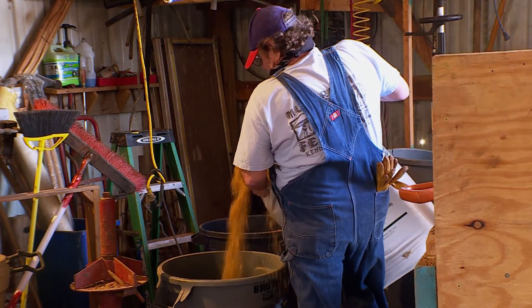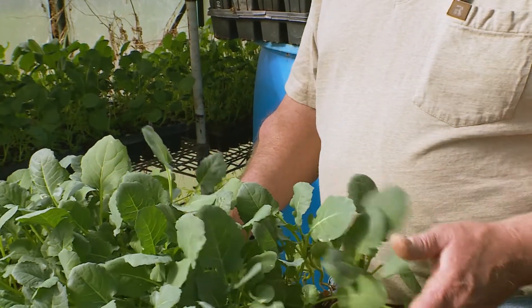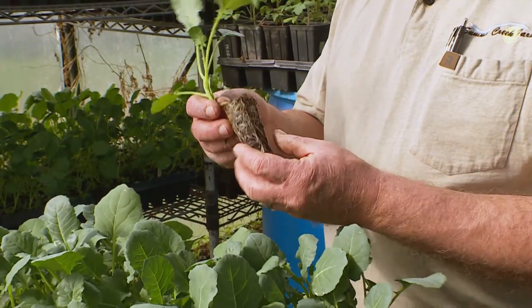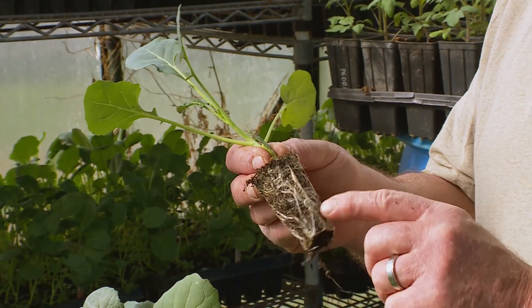The farm's current seed starter mix is the result of years of experimentation. This tray of broccoli grown in their potting mix demonstrates the advantage clearly: the mix holds moisture so well that even in a hot greenhouse, they only water every other day and still get strong root growth and healthy, robust plants.